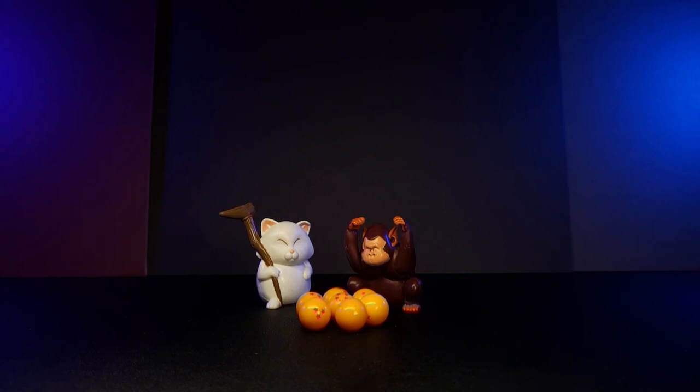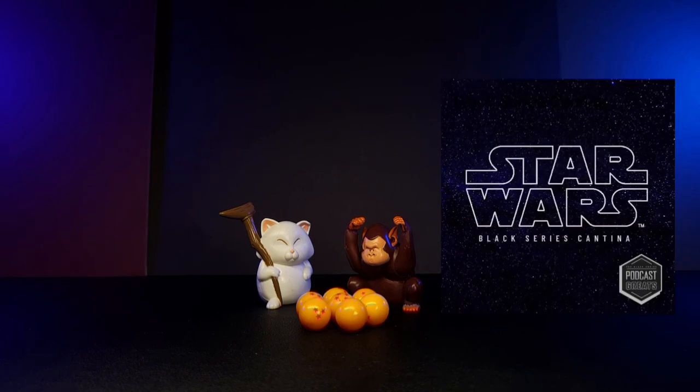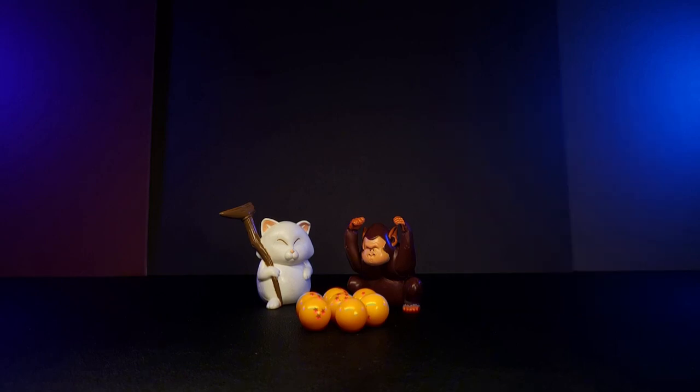The top ten bucket list is an idea I picked up from an episode of the Star Wars Black Series Cantina podcast. The prompt is: what are your top ten most wanted figures for the line, but with the twist of assuming these will be the last ten figures ever made in the line. That twist gives extra incentive to fill in essential gaps and get figures out that everybody knows are coming at some point.